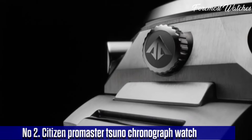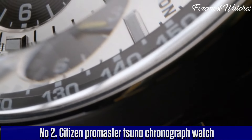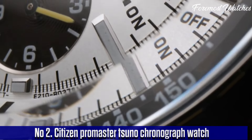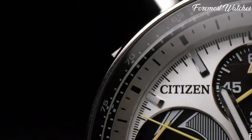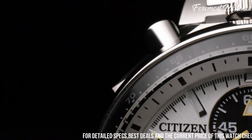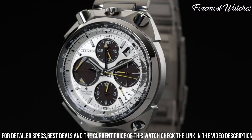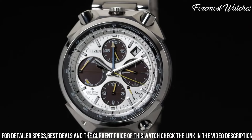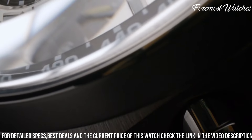Number 2. The Citizen Promaster Sumo Chronograph Watch is a striking and high-performance timepiece that pays homage to Citizen's rich racing heritage. With its bold and distinctive design, this watch stands out with its stainless steel case and bracelet, complemented by a black and silver-toned dial. The Sumo Chronograph features a chronograph function, measuring elapsed time with precision and accuracy. The tachymeter scale on the bezel allows for speed calculations, adding to its functionality.